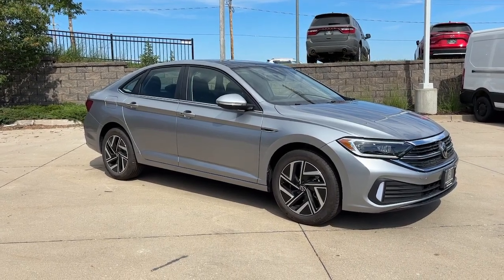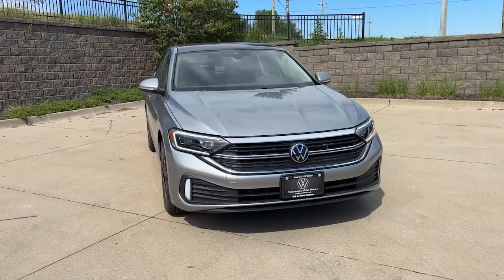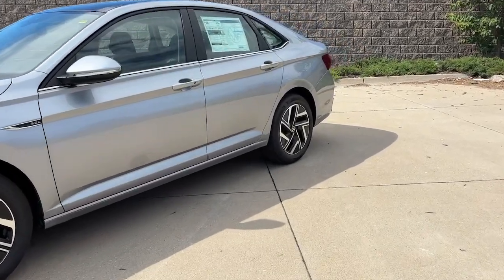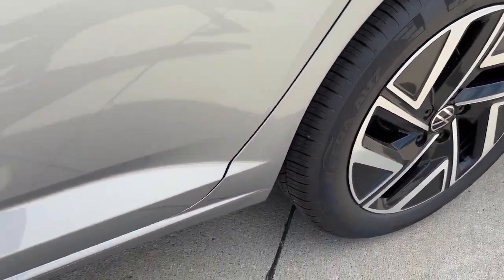Get into the 2024 Volkswagen Jetta. Here's a comfortable, modern Jetta that's as fun to drive as it is practical. This refined, compact sedan delivers delightful performance, while its driver-assist safety features help you protect your most precious cargo.